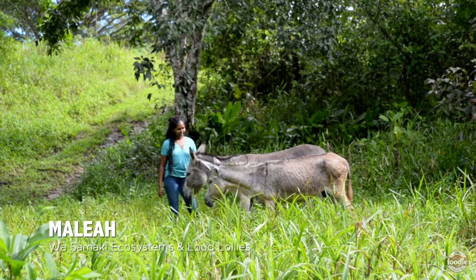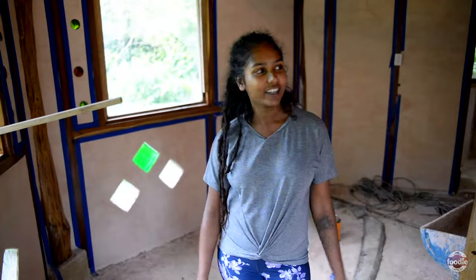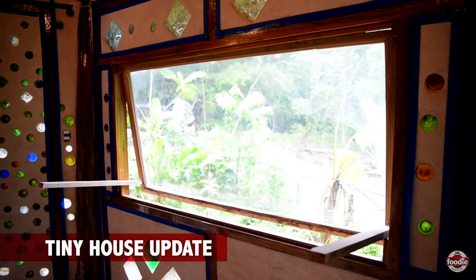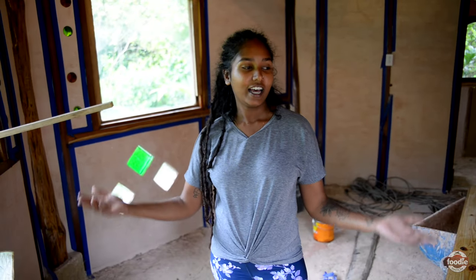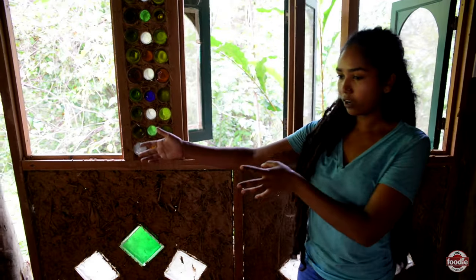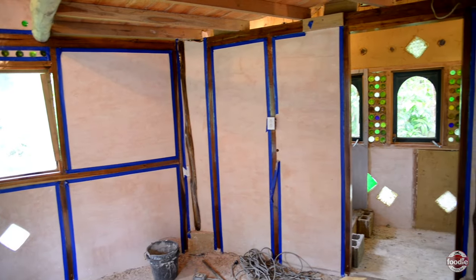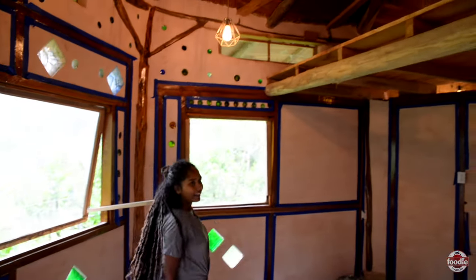Hi everyone, I am Malia from Wasamaki Ecosystems and this is the tiny house my husband and I, Kenneth, is building. You would have seen me as we toured this house in the first Wasamaki video. We've done a bit of finishing touches now since that first video, so we're nearly ready to move in. This is the space we've built over the last two years.